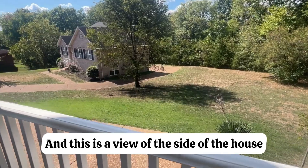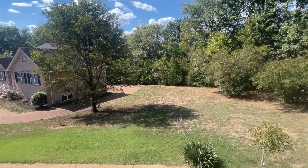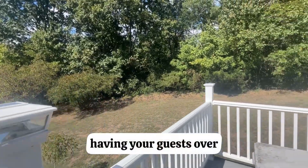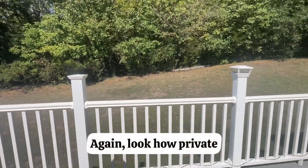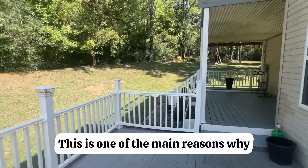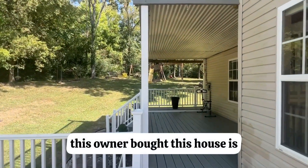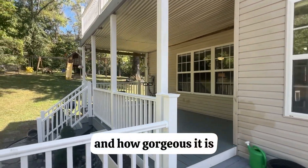This is a view of the side of the house where you can park several cars. It's great for hosting parties, having guests, friends, and family over. Look how private and secluded this backyard is — this is actually one of the main reasons the owner bought this house: that backyard, that view, and how gorgeous it is.